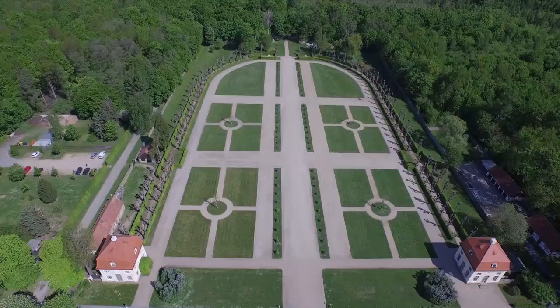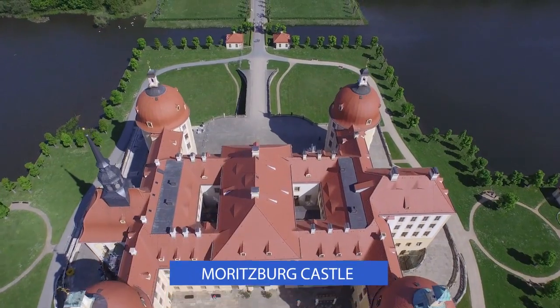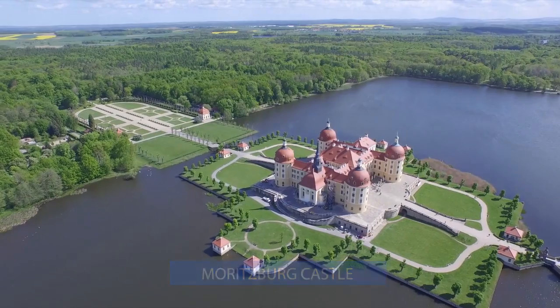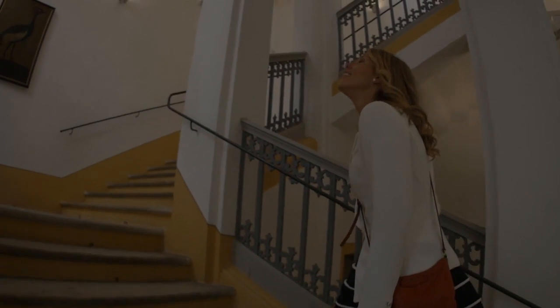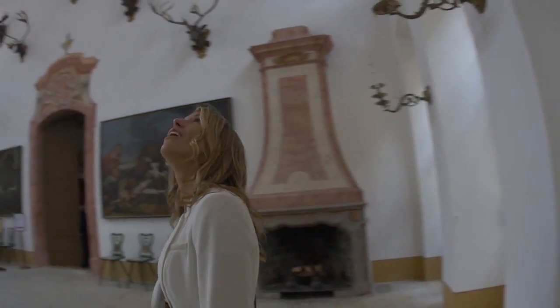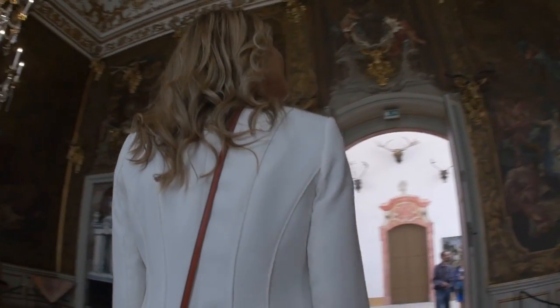Just next door, you will find the older, grander version: Moritzburg Castle. This baroque summer palace rests imposingly on a man-made island surrounded by a lake. Built over 500 years ago, dukes, electors, and other VIPs used the castle for leisure activities like hunting and parties. And today, you can admire the feather room and the leather-covered walls on a tour inside.